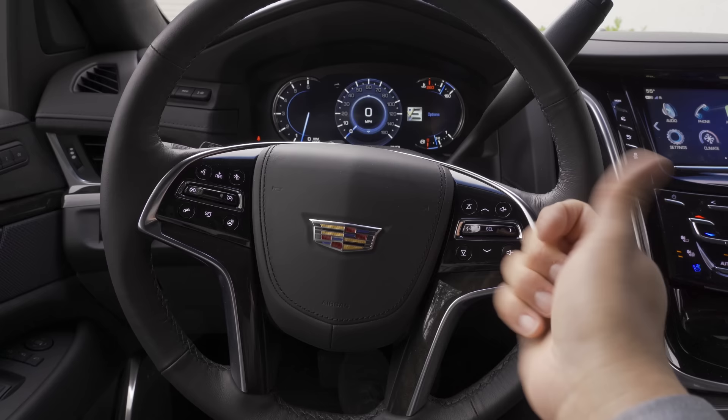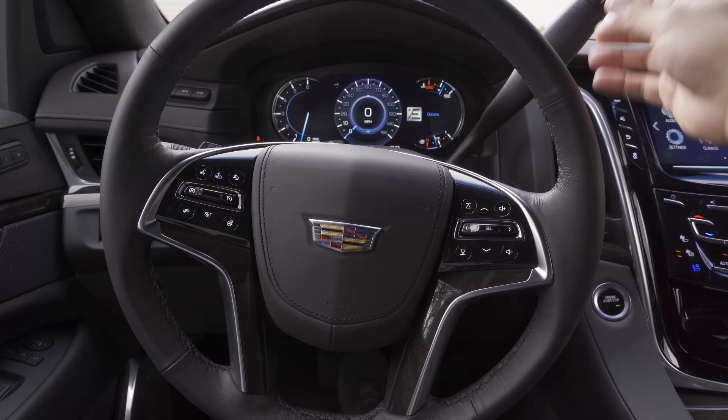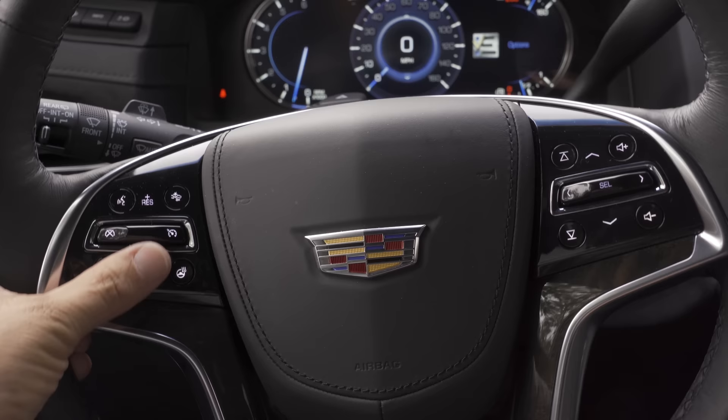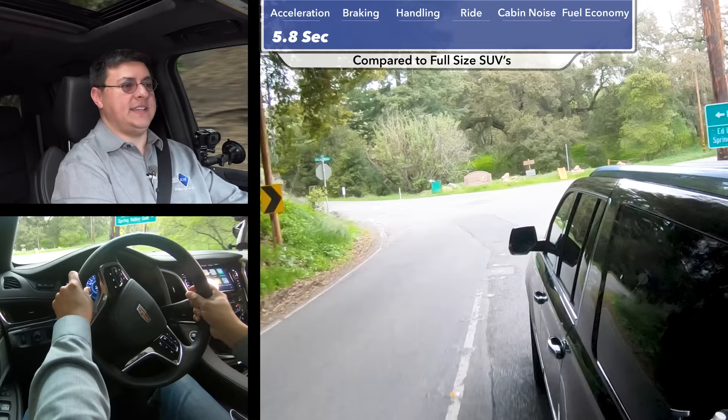The steering wheel is a round four-spoke design, slightly offset to the right from the driver's seating position, with no paddle shifters — the gear selector is on the column shifter, and you can use buttons to shift gears up and down. On the right side of the steering wheel: volume up/down, track up/down, and a control module for the multi-function LCD instrument cluster. On the left side: controls for radar adaptive cruise control, steering wheel heater, phone hang-up button, and a voice command button up top.